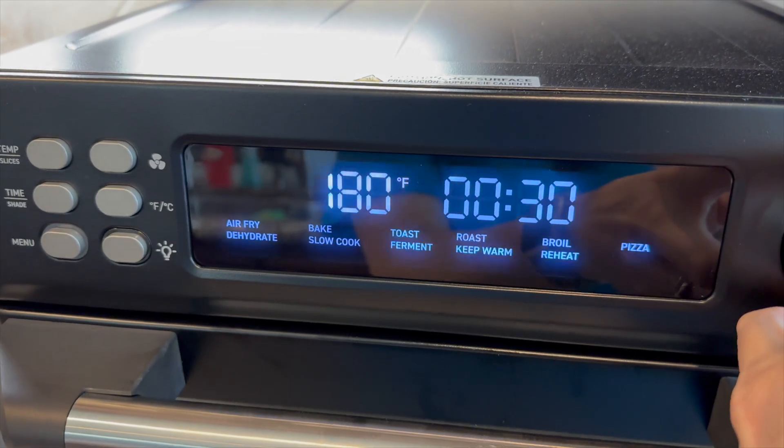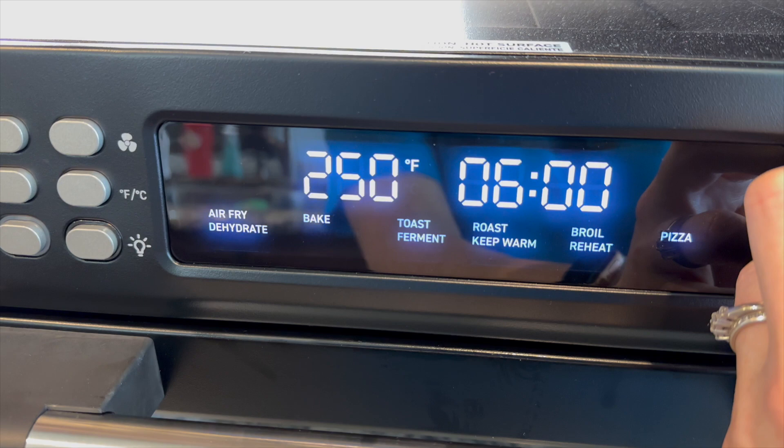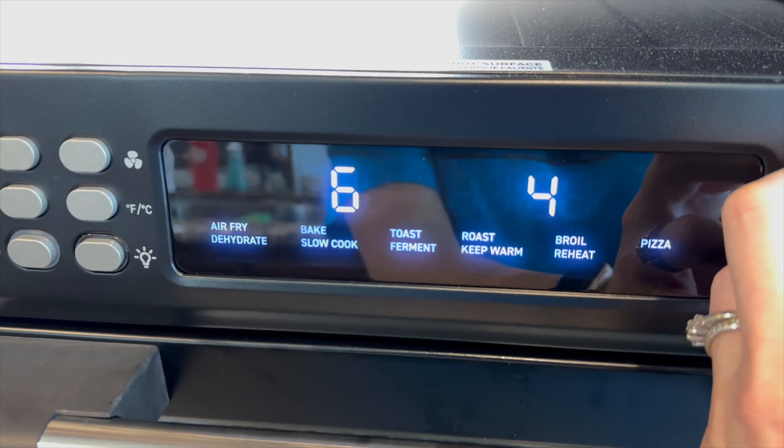You can reheat pizza, you can broil, you can keep things warm, ferment, slow cook, dehydrate. Air frying is the biggest thing that we're going to do. This is basically an oven on a countertop and we absolutely love it.